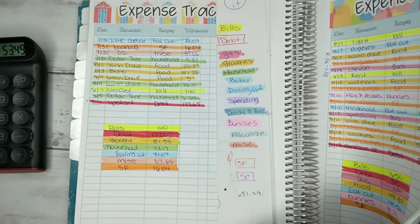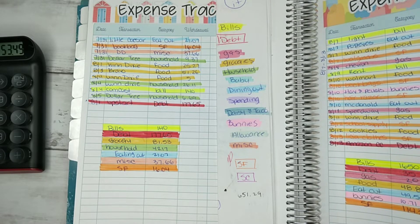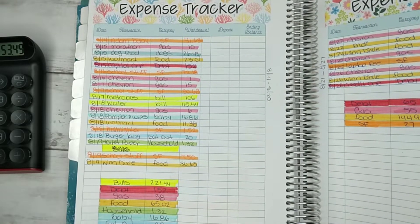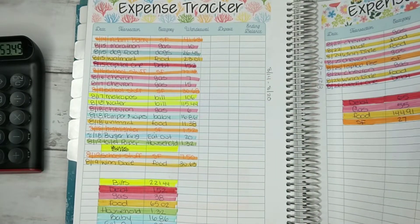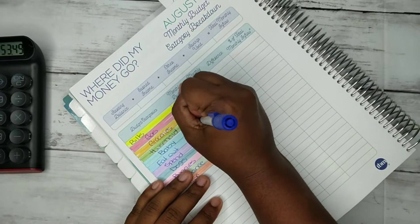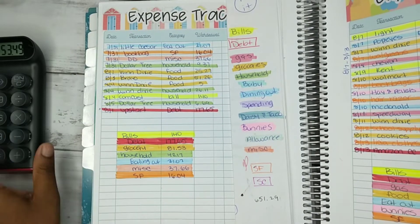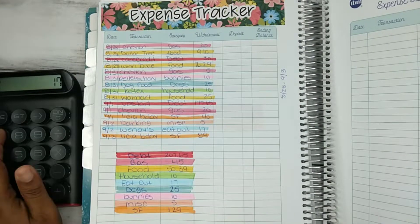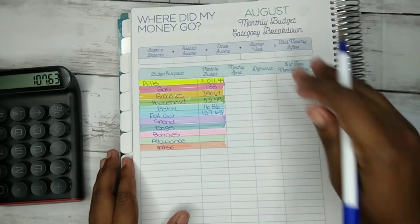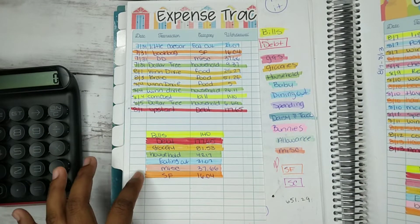For baby, there was one purchase for $16.86. Then eating out was $107.63. For spending, we didn't do any — that was zero.